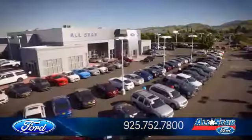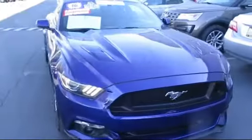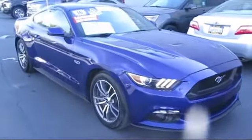Welcome to All-Star Ford, and here's a look at another one of our premium vehicles from our huge selection of cars, trucks, and SUVs, and comes equipped with MP3 player,